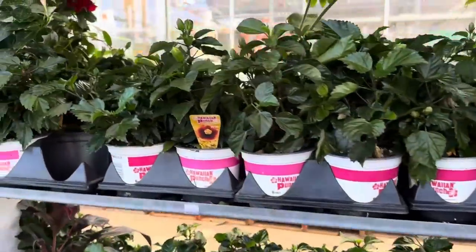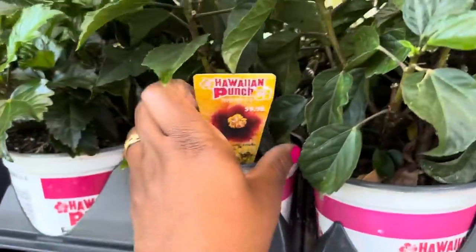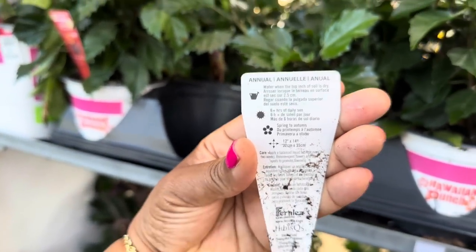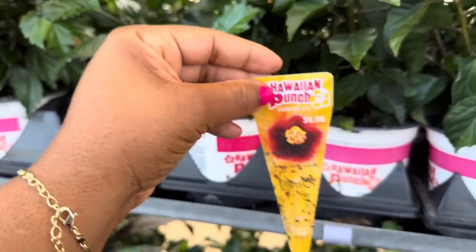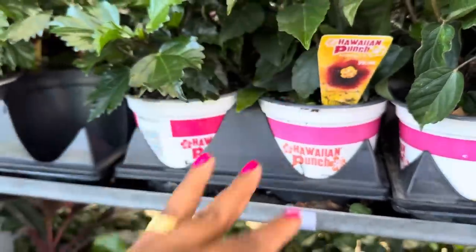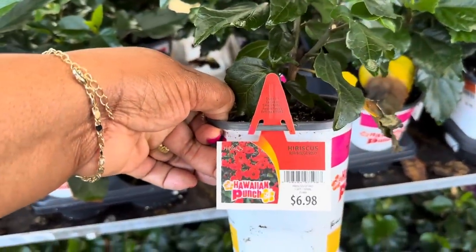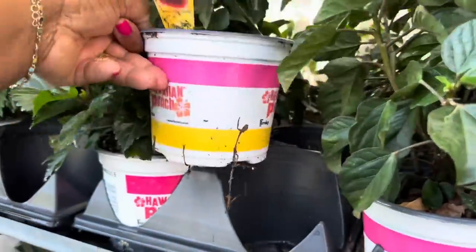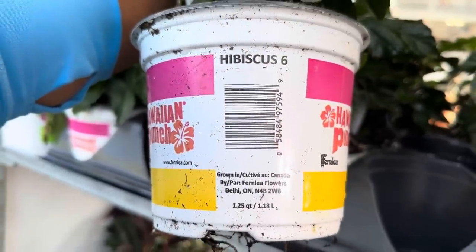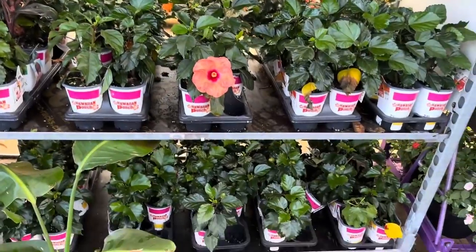Right here is the Hawaiian Punch Hibiscus — this one is $9.98. Here's one with the bloom on it. It needs six hours of daily sun and grows 12 inches by 14 inches. They also have a smaller one for $6.98 in a 1.5 quart size, and another one in a 1.25 quart size. So pretty!